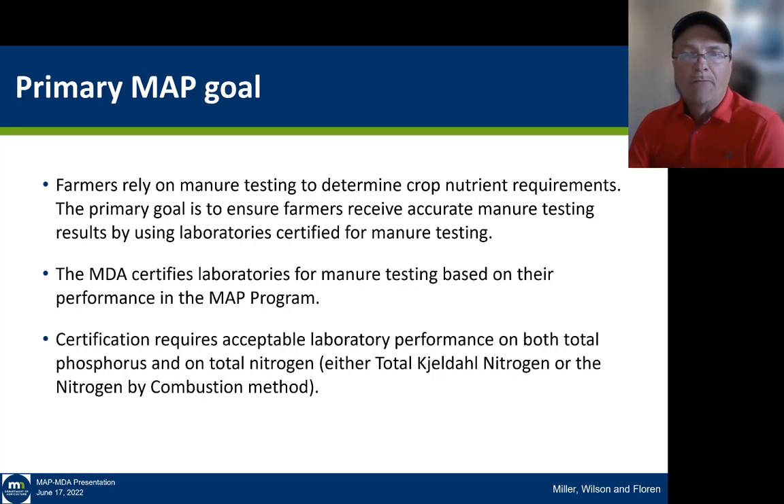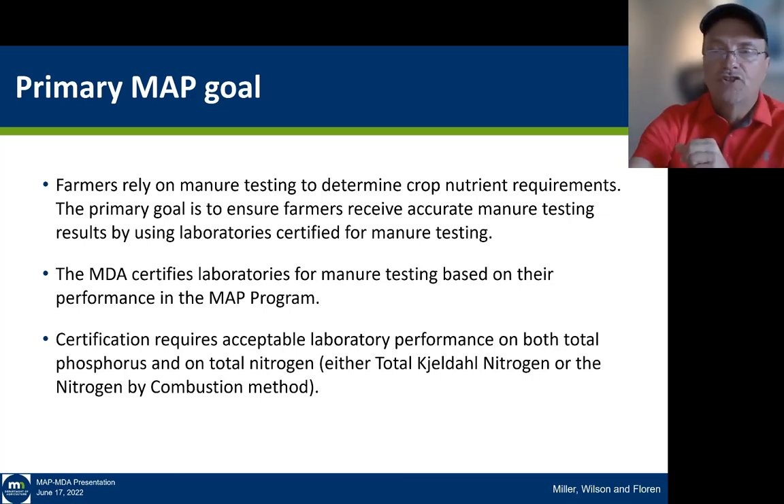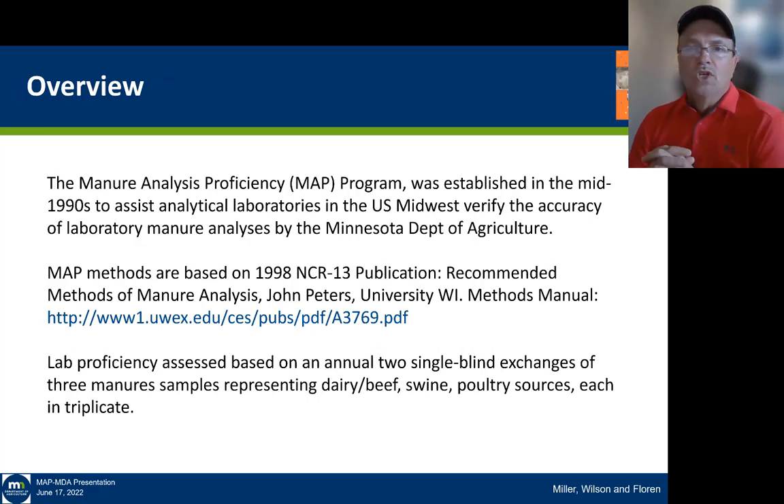Certification requires acceptable laboratory performance on both phosphorus and total nitrogen for the MDA program. We really focus on two primary methods for looking at nitrogen: the traditional TKN method and the nitrogen-by-combustion method, which has been rapidly replacing the TKN method in laboratories. The whole purpose of the program was to assist laboratories in verifying their analytical quality in terms of accuracy and precision.